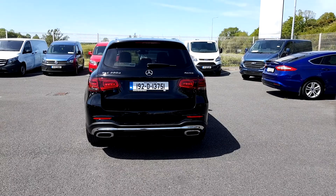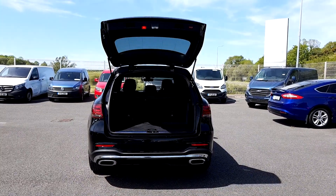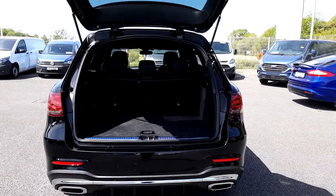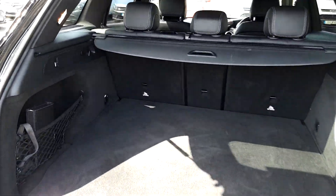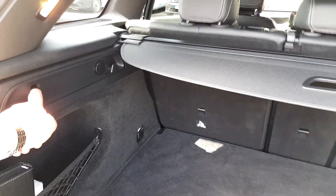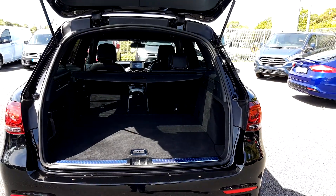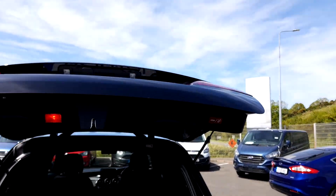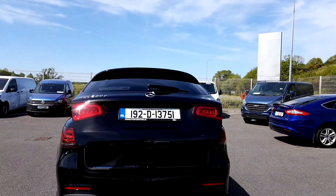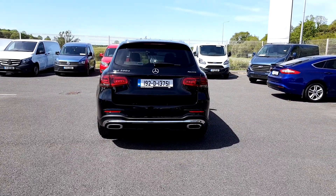At the rear of the vehicle there is a rear electronic boot lid, operational from the key and from the interior, leading to a very large boot. This also has rear electronic folding seats for easy access, and you can close the boot from the rear. It has front and rear parking sensors, a rear camera, and dual rear exhausts.